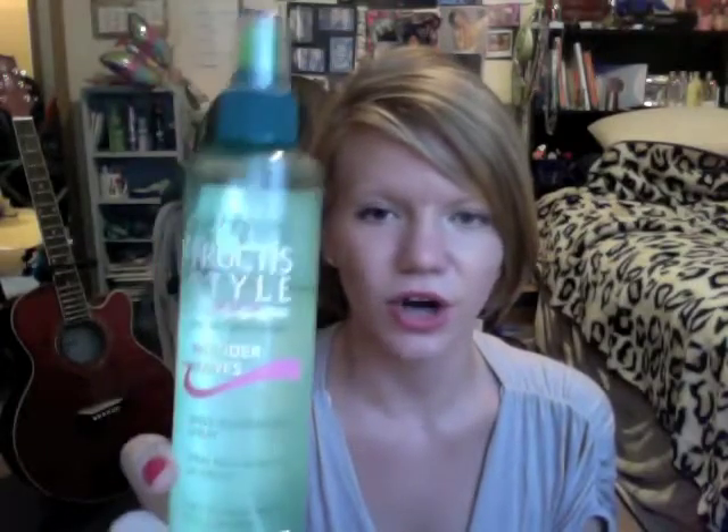Next is a product I already talked about in my favorite hair products, but I'm bringing it up again because I just got it last month and I use it every single day. This is the Garnier Fructis Wonder Waves Wave Enhancing Spray. If you have naturally wavy or curly hair, just pick this up.